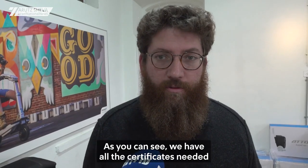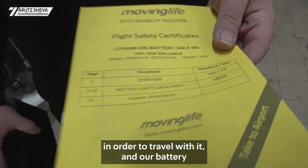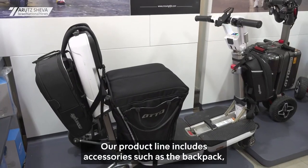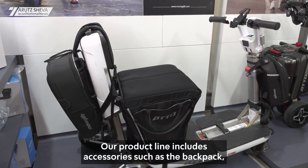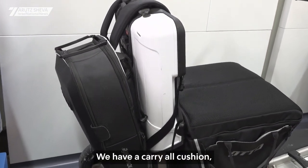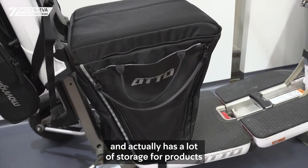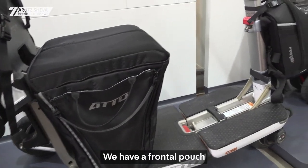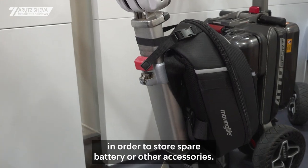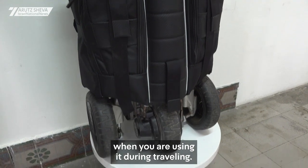Our scooter is flight approved. As you can see, we have all the certificates needed in order to travel with it, and our battery is custom made in order to take it on flights. Our product line includes accessories such as the backpack, which also doubles as a front basket. We have a carry-all cushion, which helps you sit comfortably and has a lot of storage under the seat. We also have a frontal pouch to store a spare battery or other accessories, and a flight kit which helps protect your product when travelling.